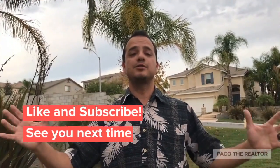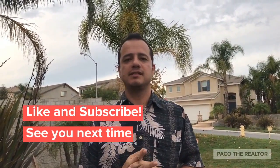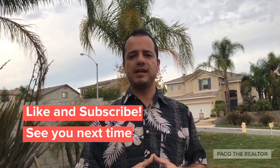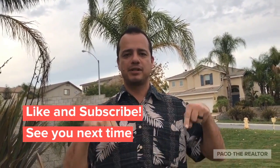Thank you so much for watching our videos. I appreciate it. If you really like the content, go ahead and like and subscribe to our channel. We'll be putting out a lot of content on a weekly basis, which will be real estate related and a lot of stuff of just me ranting. So thank you. Remember, subscribe.